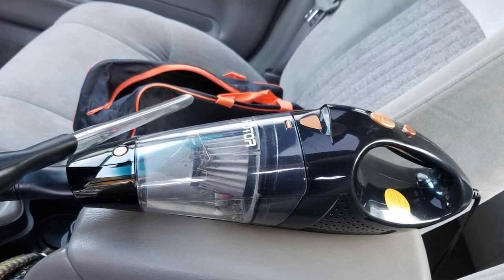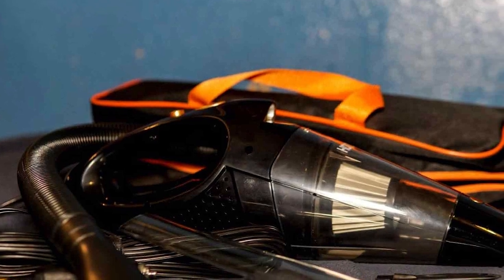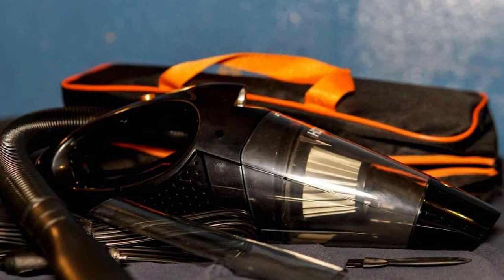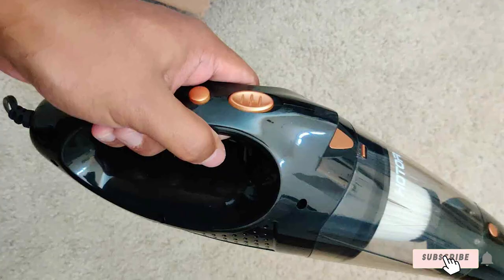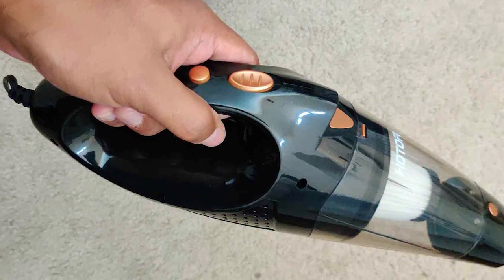There you have it folks — the cream of the crop in car vacuum cleaners. We hope this video helped you discover the perfect cleaning sidekick for your vehicle. Don't forget to hit that like button, subscribe for more expert recommendations, and keep those cars looking pristine.